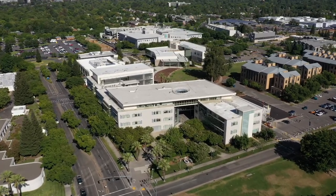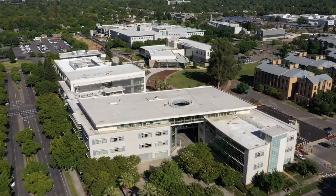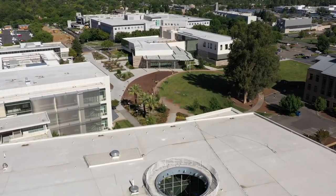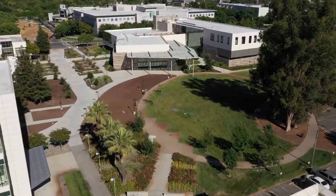Welcome to the Betty Irene Moore School of Nursing at UC Davis. We're honored that you're interested in the only graduate school created to activate change where it's needed most, where we go beyond clinical education with programs that elevate your ability, competence, and our shared vision of a new type of healthcare leader.